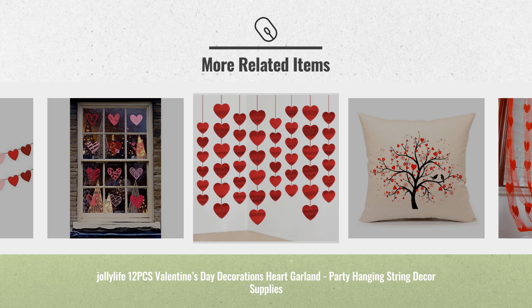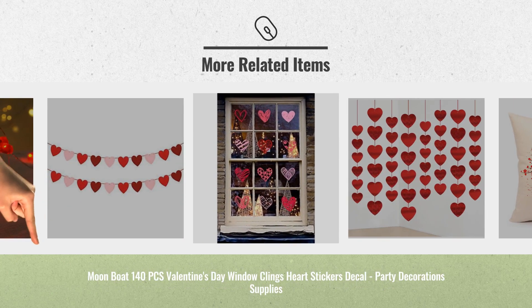For more great Valentine's Day decoration ideas, just click the link below.